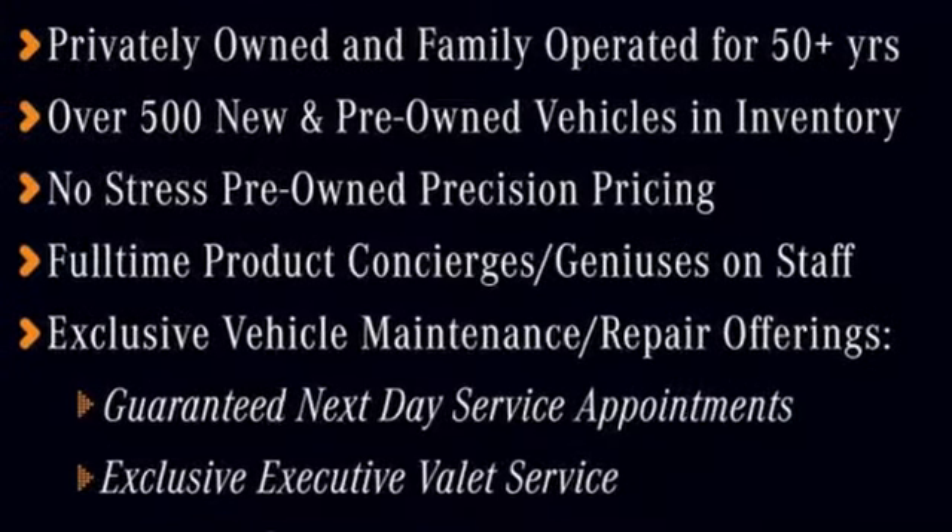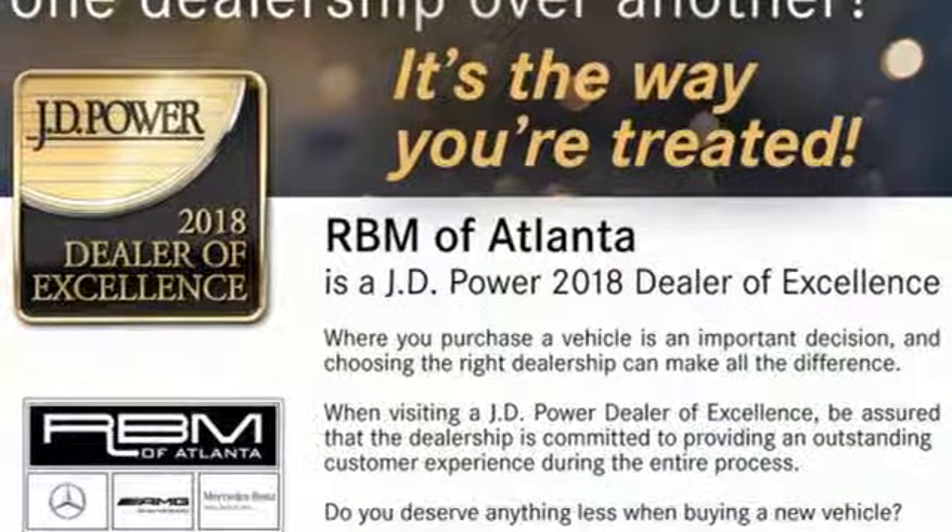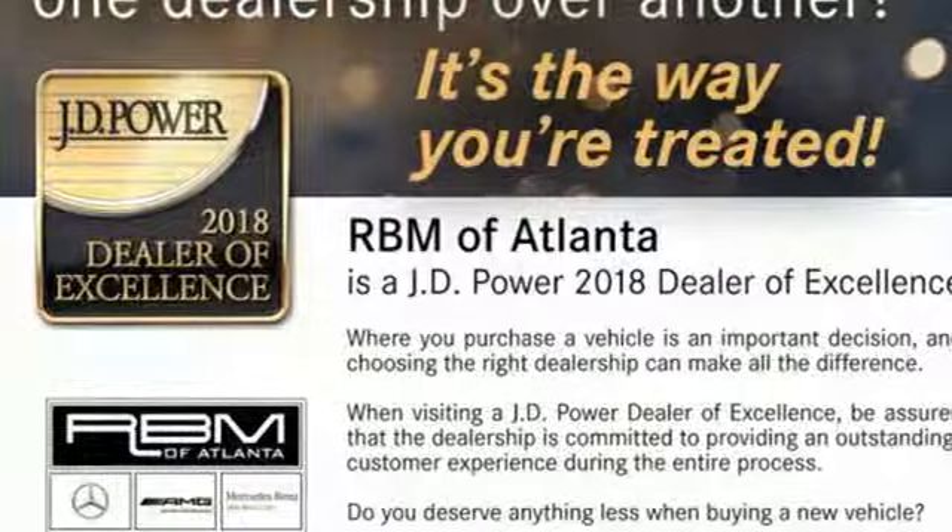Mercedes-Benz keeps setting the standard and driving forward. See it for yourself when you take it for a test drive.